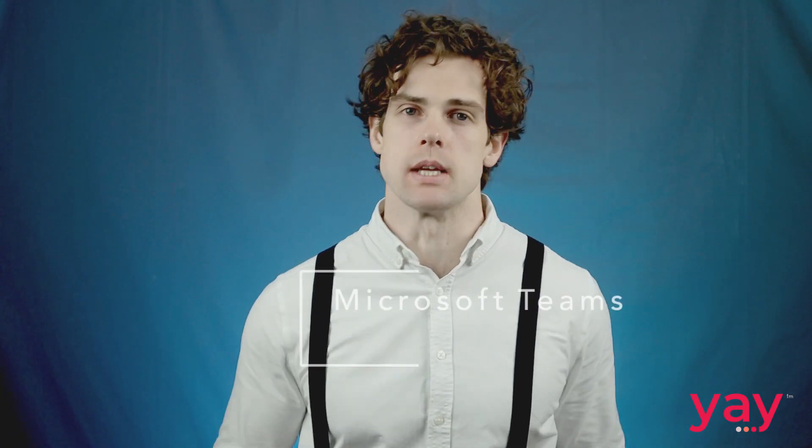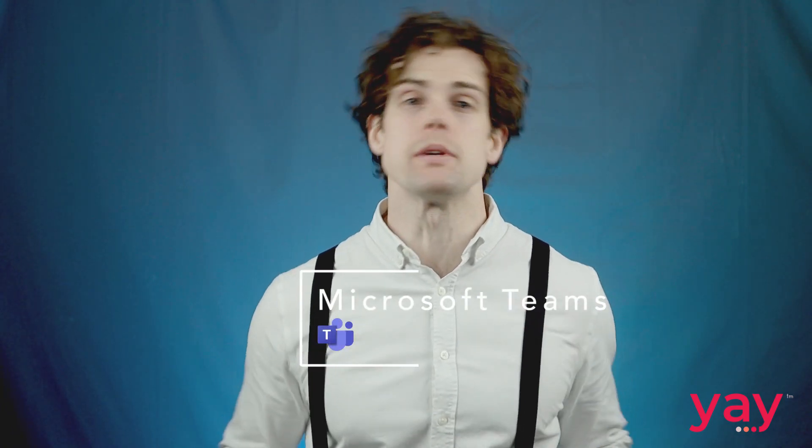Hi everyone and welcome to yay.com, the unified communications provider making business easy. Today we're talking about Microsoft Teams, specifically using it as your business phone system. Let's get started.